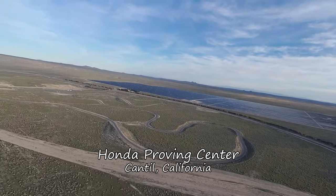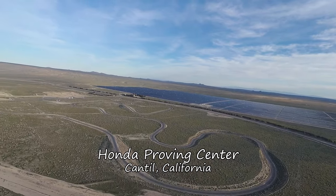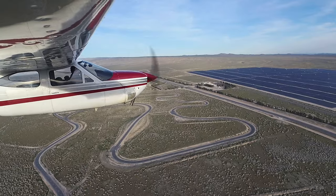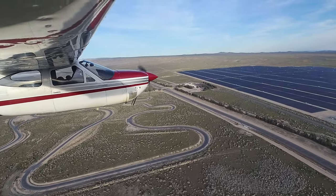Speaking of familiar names, here's one from another part of the world: Honda. Below us is the Honda Proving Center — 4,000 acres with a 7.5-mile high-speed oval and a 4.5-mile winding road course.